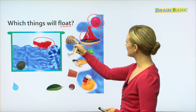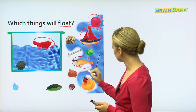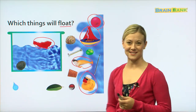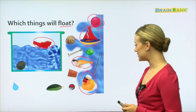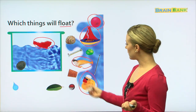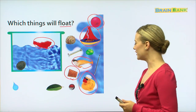I think the button is kind of like the shell — it will go to the bottom. What about these toys — the rubber ducky and the rubber walrus? Yes, I think these are rubber toys and they will float in the water. What about the cork? I believe the cork will also float.